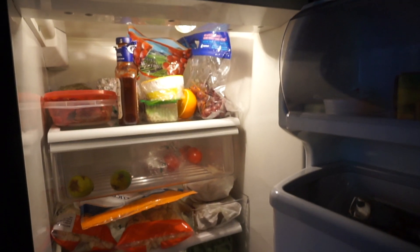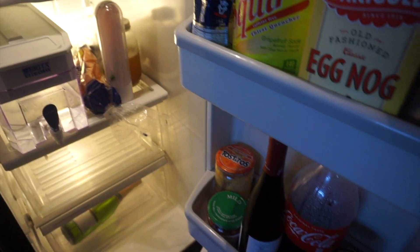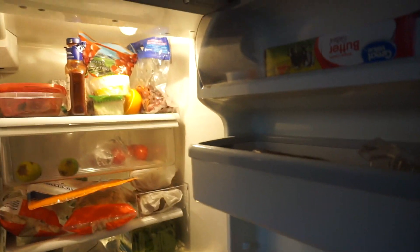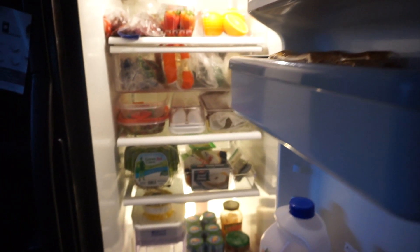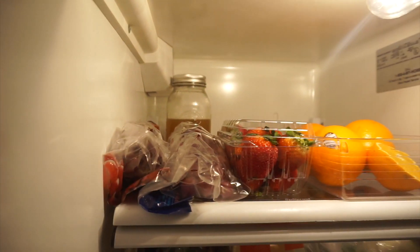Hey friends! So today we're going to take our refrigerator from this hot mess to this nice organized refrigerator where we can actually see what we have and not let anything go to waste.